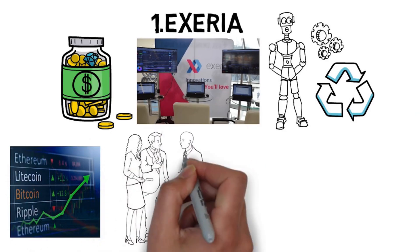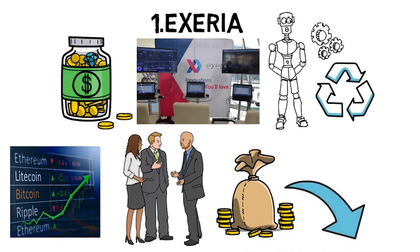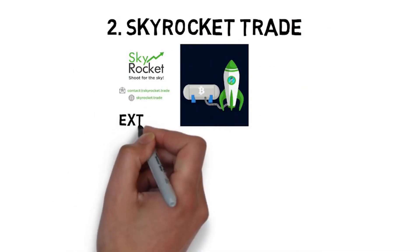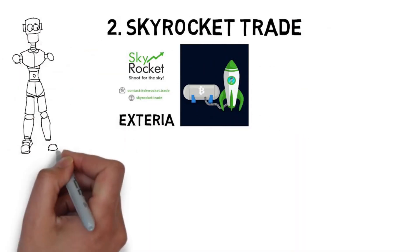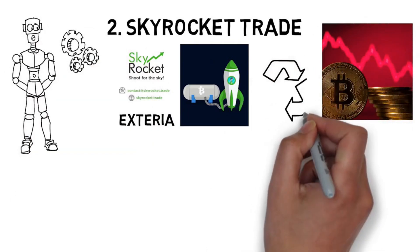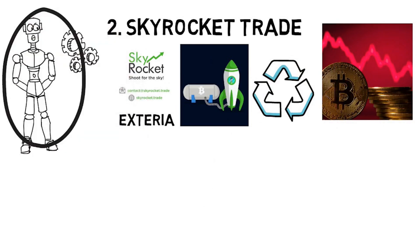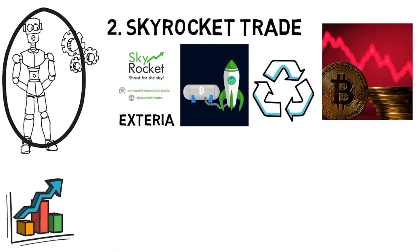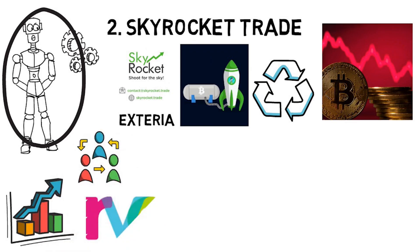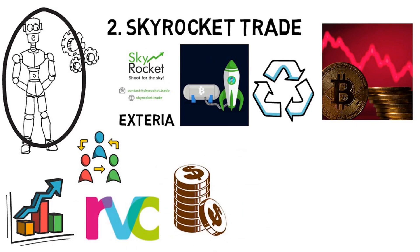Axeria also offers auto-generated market analysis so clients can make the best investments possible. The second company is Skyrocket Trade, which is similar to Axeria in that they provide automated trading bots, but Skyrocket Trade is wholly based on crypto. With a Skyrocket subscription you can either use their analytics tool to trade efficiently but manually, use their bot services for automated trading, or choose a hybrid solution that has both analysis tools and bot trade features.